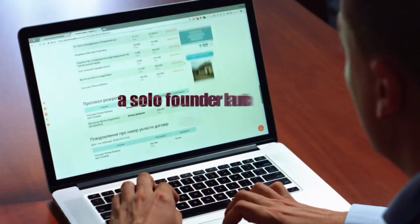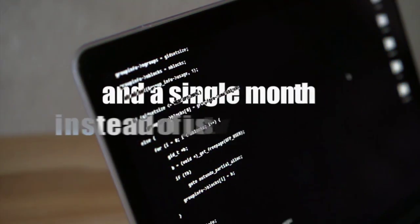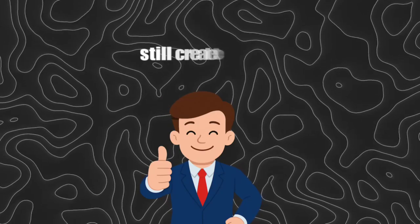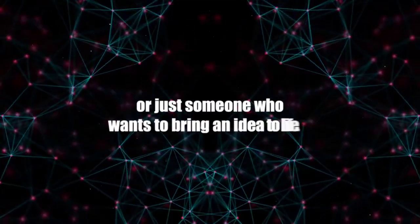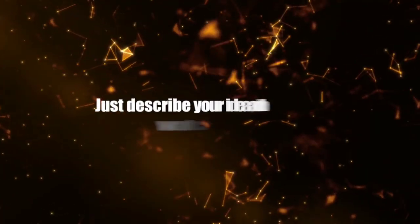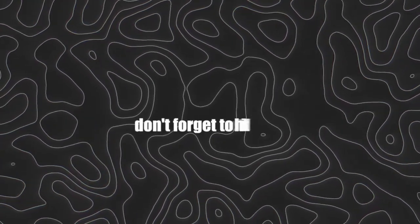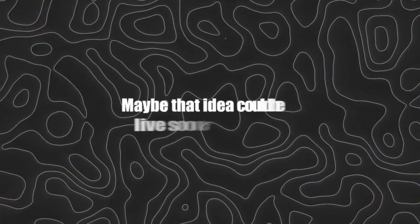We're entering a brand-new era where literally anyone can be a builder. A solo founder launching an e-commerce business, a coach spinning up a booking site, or even a startup testing 10 different ideas in a single month instead of one idea over six months — that's the real power of Lindy Build. It lowers the barrier for everyone. Even if you don't have technical skills, you can still create, test, and launch real projects. Click the link in the description to sign up today and claim $20 worth of free credits to start building right away. Just describe your idea and watch Lindy turn it into reality. Dream it. Build it with Lindy.